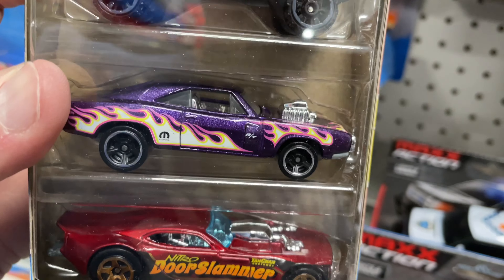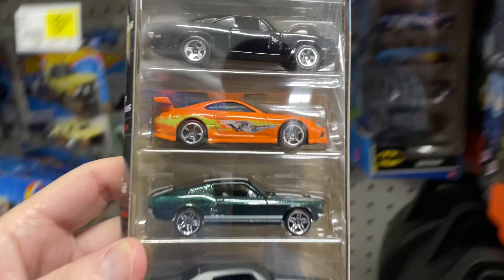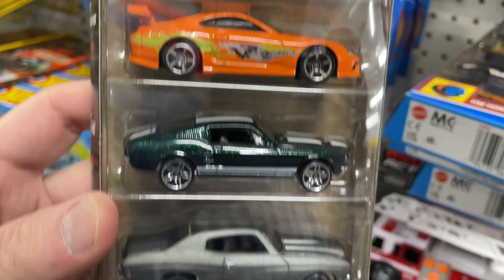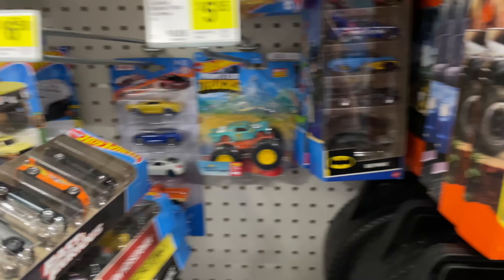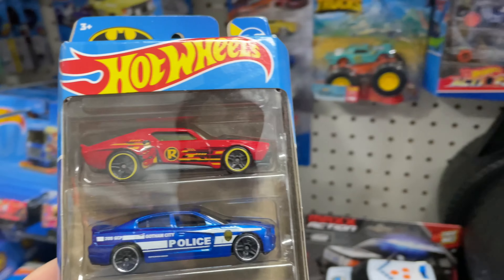Trying to catch up with some of the old ones you didn't get at your Dollar General. Oh wow, they have Fast and Furious — this one's pretty hard to find. Only comes one in the case. I opened up a case at Walmart and saw it only comes one of these and one Hot Wheels Drift. So those two are kind of harder to find than the others that come in doubles and triples.